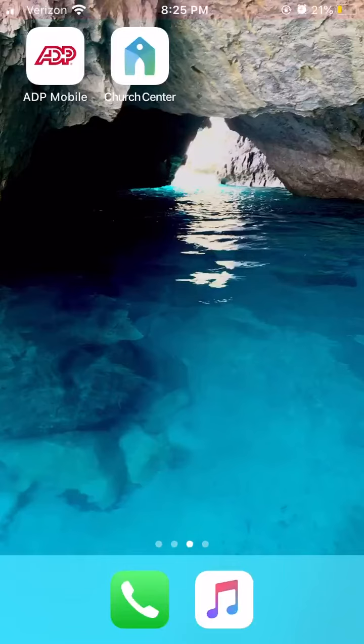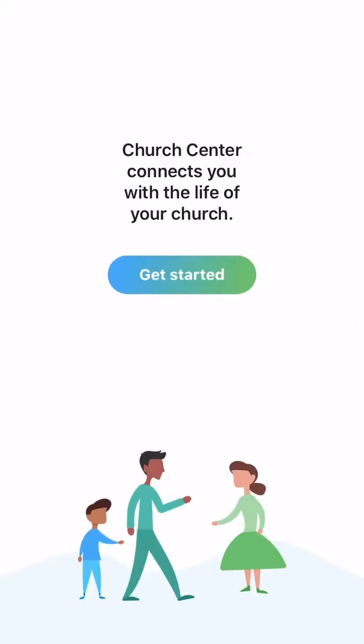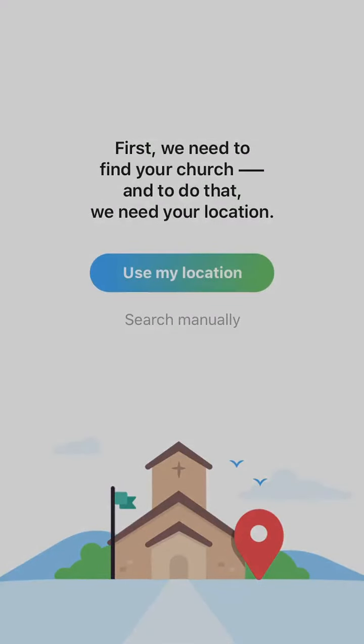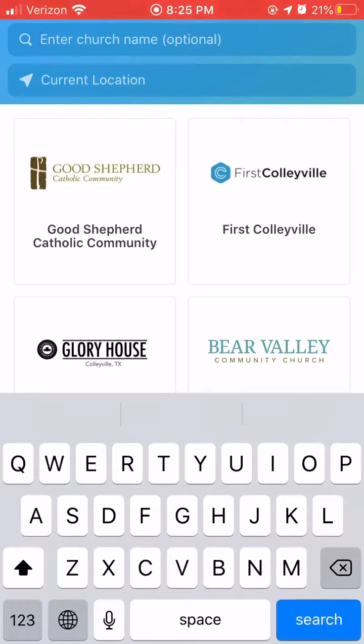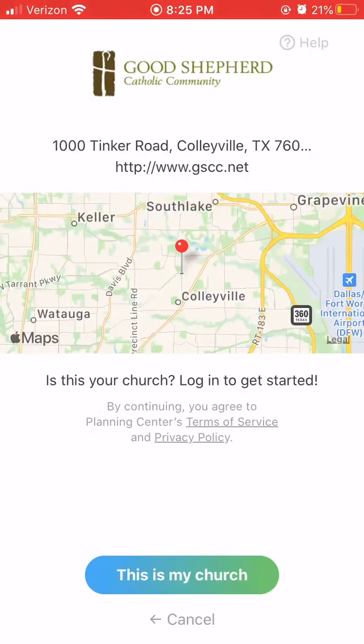Go ahead and hit the app and hit Get Started. You can use My Location if you're in the Cauley Vale area. If not, you can just type in Good Shepherd Catholic Community into the search bar. Once you have found it, it'll show our logo. Go ahead and hit it, and you'll be able to see our location just to confirm that it is Good Shepherd.